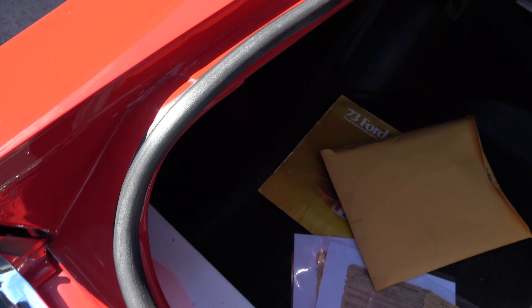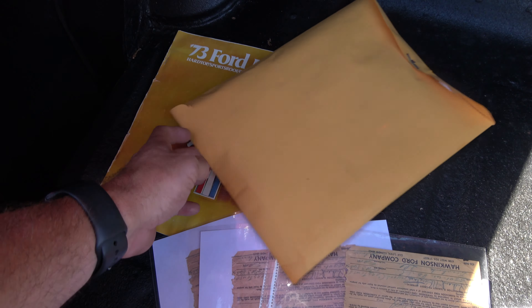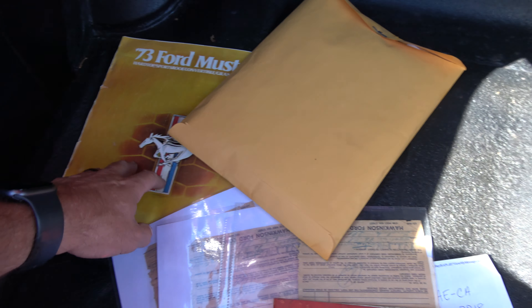Seams are nice on the car. Here's some paperwork from when the car was new — original owner's manual, a sales guide, and that's all the receipts on your restoration.